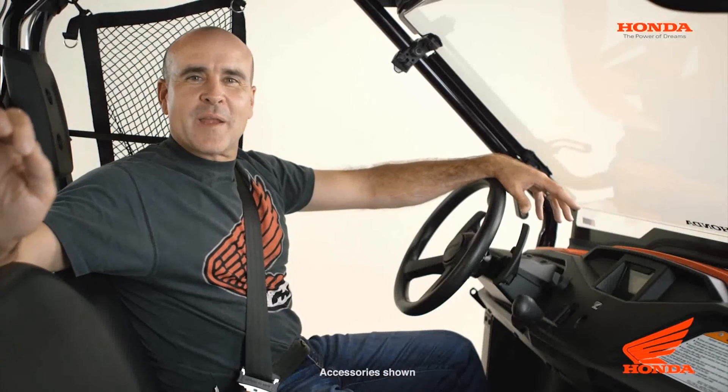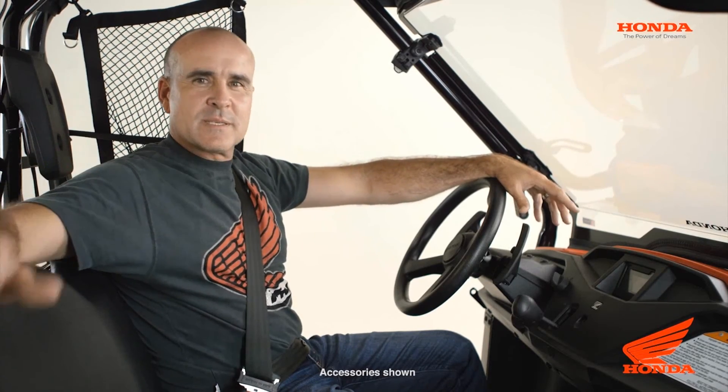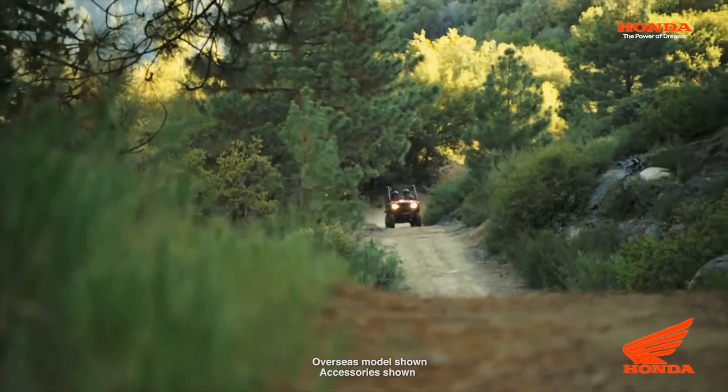The Honda Pioneer 500: compact, affordable, hard-working — it makes good business sense.